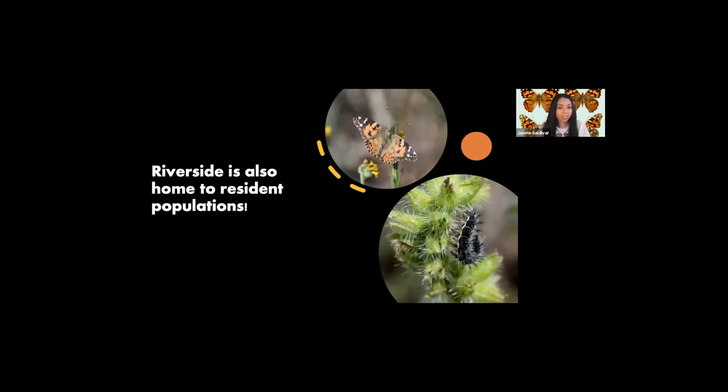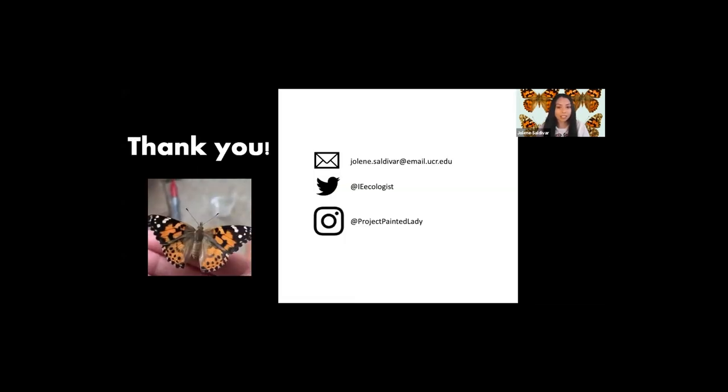We're fortunate to not only be along the Painted Lady migratory route, but we also have some residential populations that can be seen almost all year round, so next time you're outside keep your eyes peeled for them. You may see a butterfly or maybe even a caterpillar. I hope you learned some new facts today about the Painted Lady butterfly.